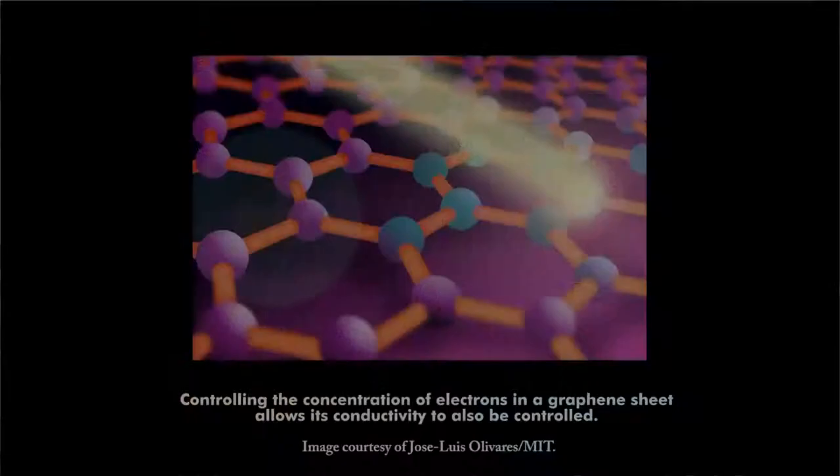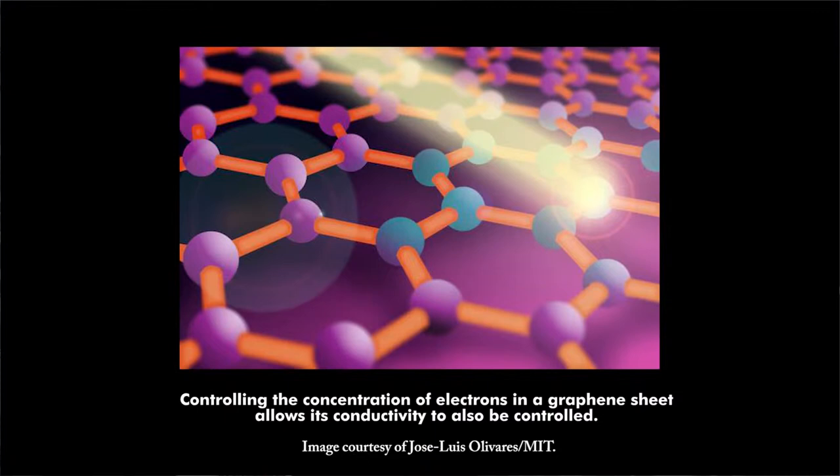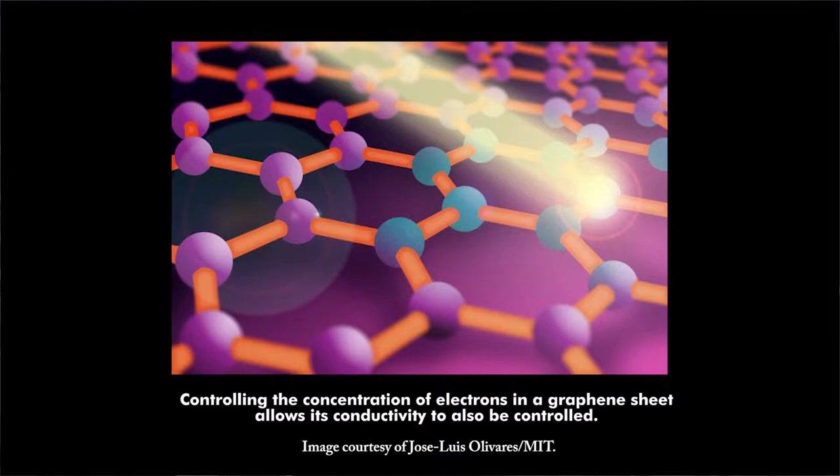A new way to control how graphene conducts electricity could prompt its use in a broadband light detector. A team from MIT found that changing the concentration of electrons in a graphene sheet can change the way the material responds to short, intense light pulses. If the graphene sheet starts with a low concentration of electrons, it prompts the light pulse to increase the material's electrical conductivity. Similar to photons, electrons in graphene travel at a constant speed, which causes the conductivity to decrease when the electron temperature increases under the illumination of the laser pulse.